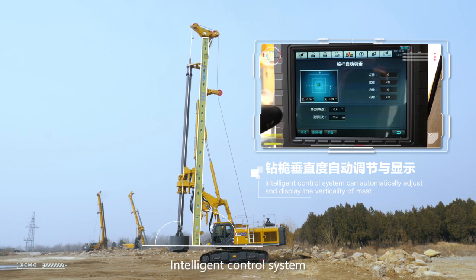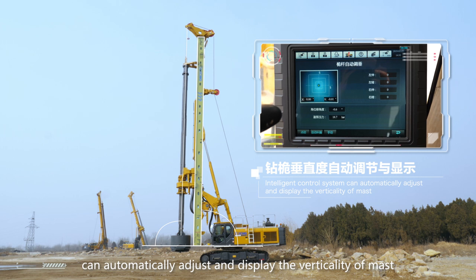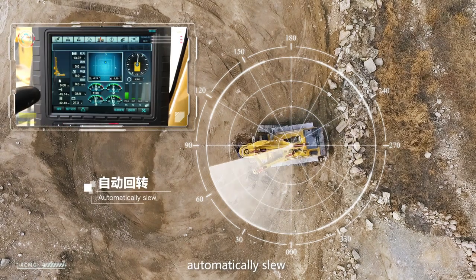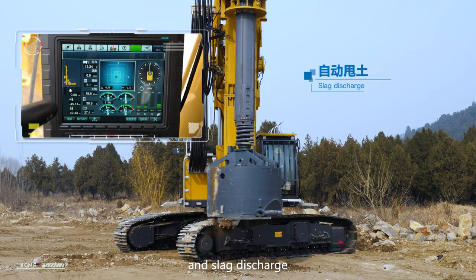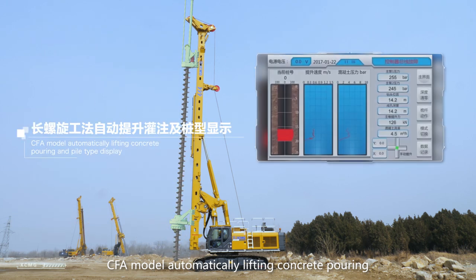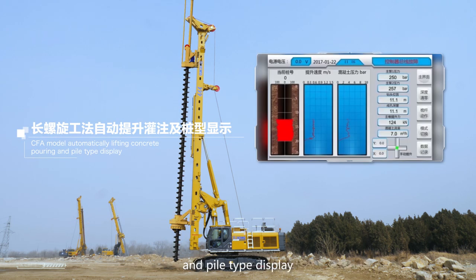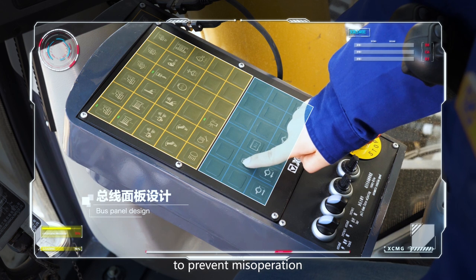The intelligent control system can automatically adjust and display the verticality of the mast, automatically slew and slag discharge. CFA model automatically handles lifting, concrete pouring, and pile-type display. The system uses bus panel design to prevent misoperation.